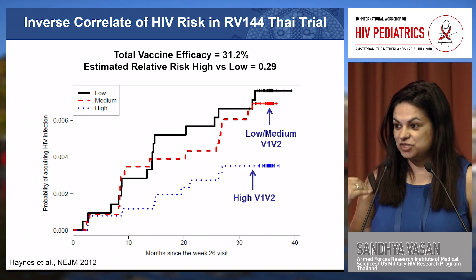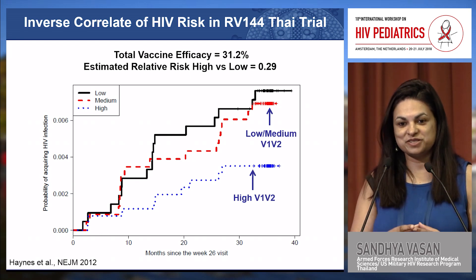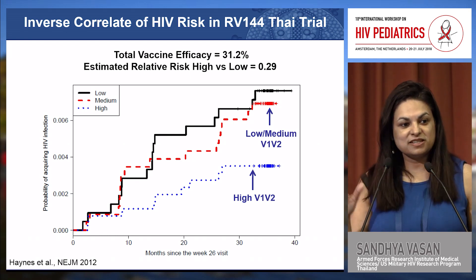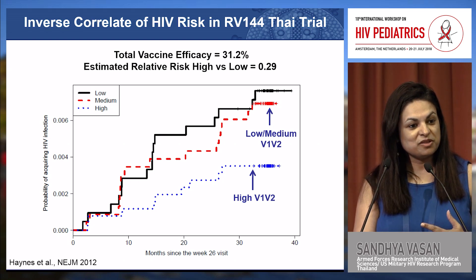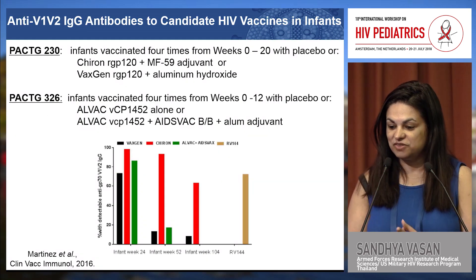I just spent the last seven years living in Thailand working on follow-up trials to this in order to move forward the next generation of preventative HIV vaccines. But this section focuses on care and treatment, talking about HIV vaccines that could be used in a therapeutic context in infants and children who are already infected with HIV.